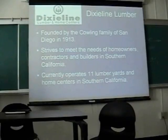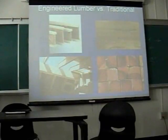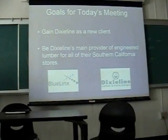Today we're going to be selling to Dixie Line Lumber Company. They're located in Southern California and have 11 stores. It was founded by the Cowling family of San Diego back in 1913. They carry all kinds of different types of home improvement products for construction projects. Our main goals for today's meeting are to gain Dixie Line as a new client and to be their main provider of engineered lumber for all of their Southern California stores, because they don't currently carry it.